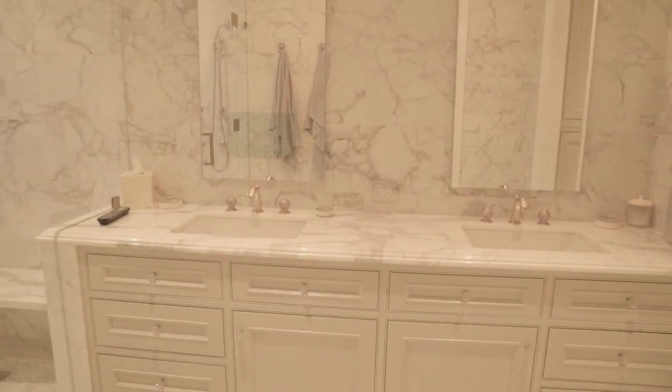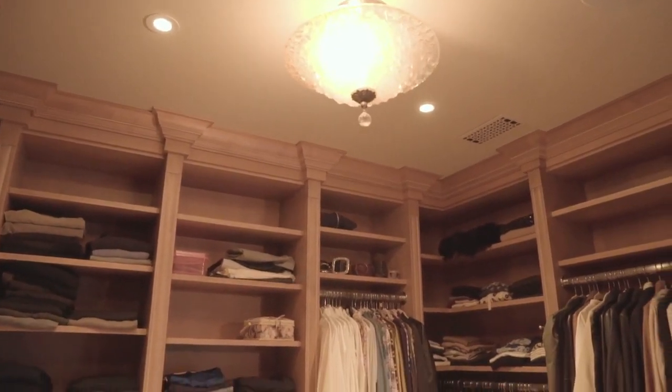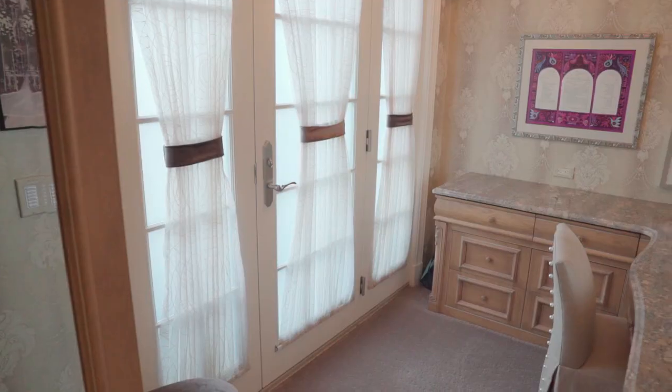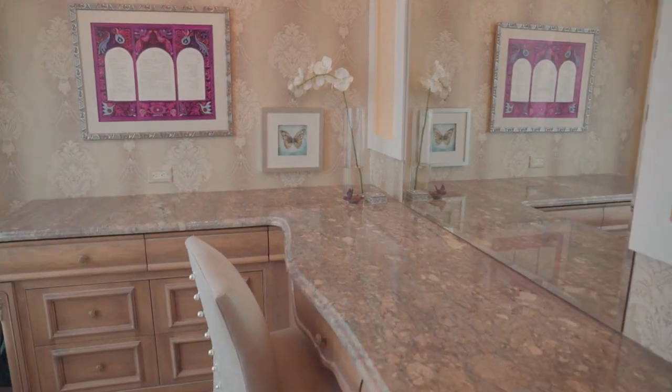Here we have the master bath — floor-to-ceiling marble. There's a huge walk-in closet, and then tucked away just next to the closet, a little makeup and dressing area with its own private balcony.